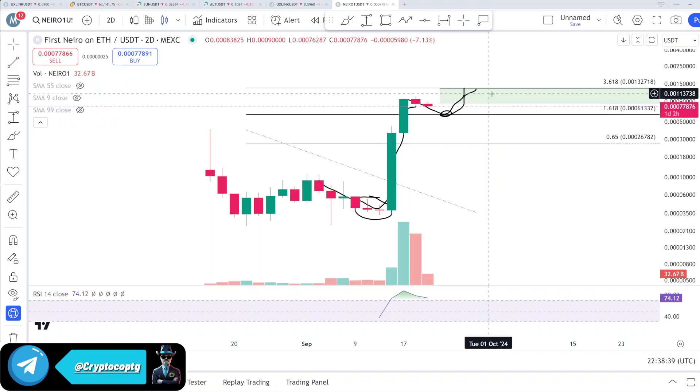That was my thought and analysis about the first Nido on Ethereum. Hope you guys liked my video. Always do your own research before buying or selling anything. Thank you and bye.